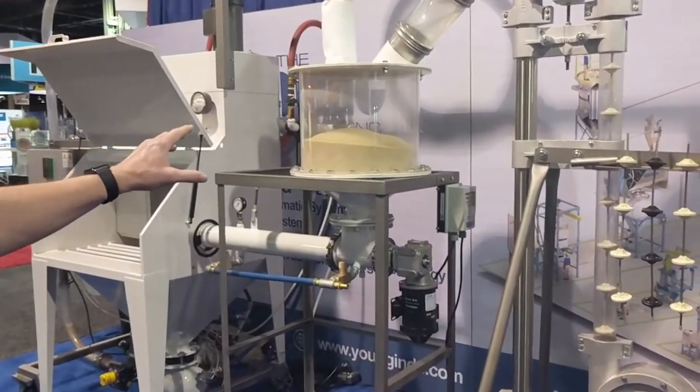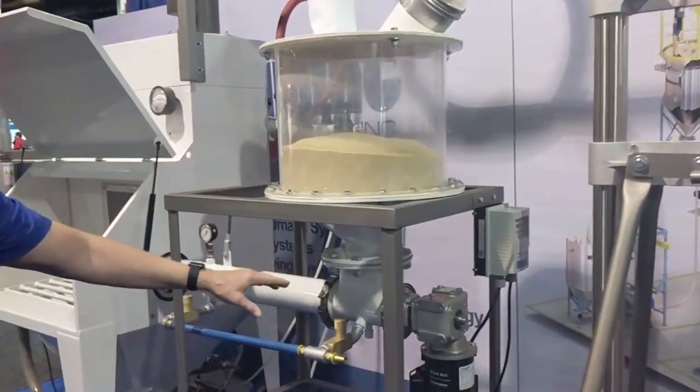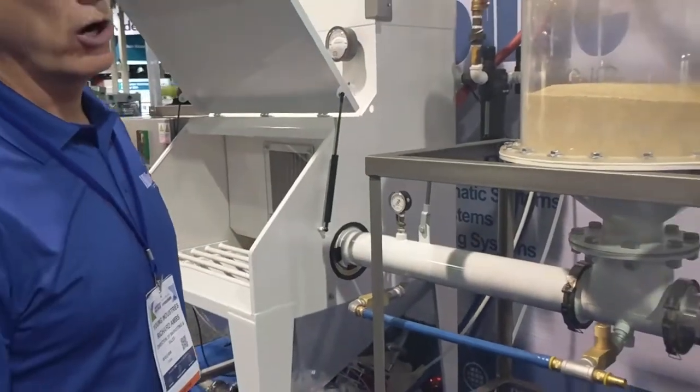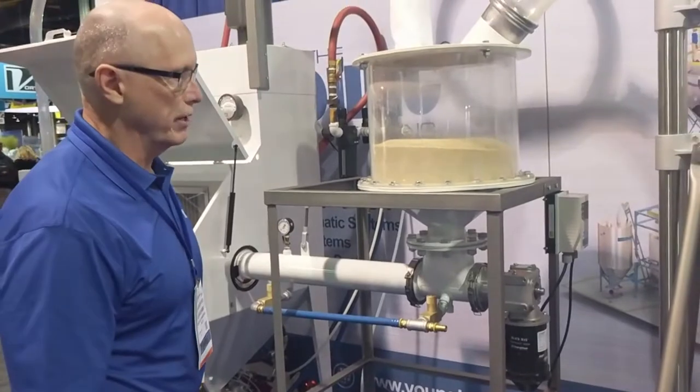We have a surge hopper above a Young Industries stinger screw. The stinger screw takes the material back into the bag dump station and recirculates the material. We have this running all day long at the show — a very good demonstration of the multiple conveyors manufactured by Young Industries.